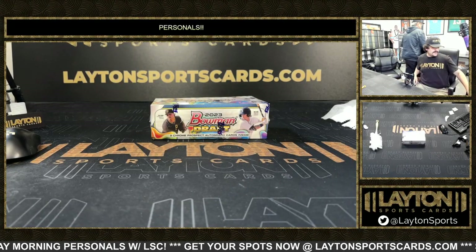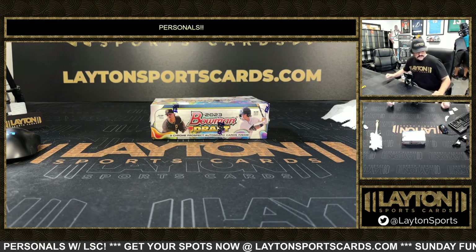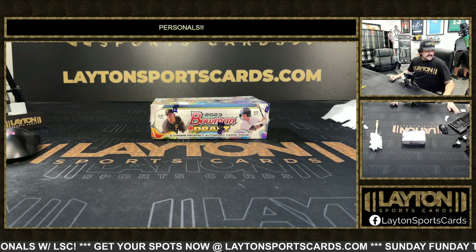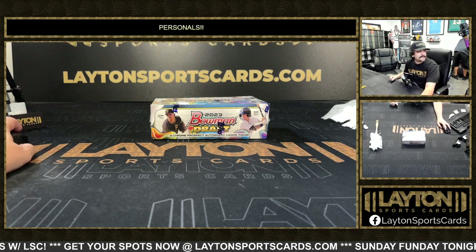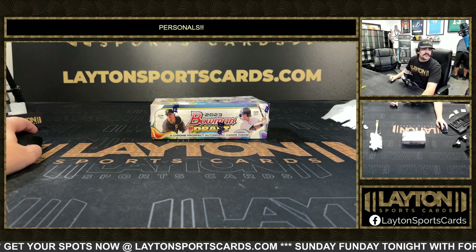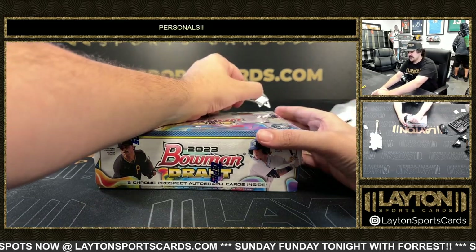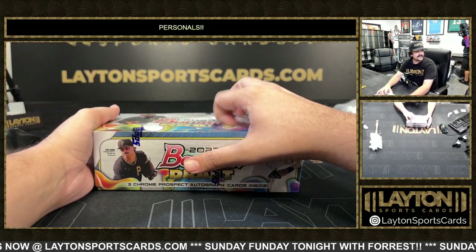What's going on everybody, got Kyle and Sean here with Leighton Sports Cards and we are ripping 2023 Bowman Draft Jumbo. This is one box for Christopher M, good luck Christopher, let's see what we got. Bowman Draft Jumbo, come on Brady, don't let us down.